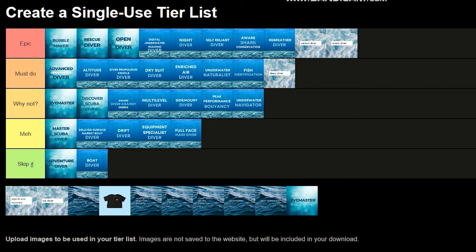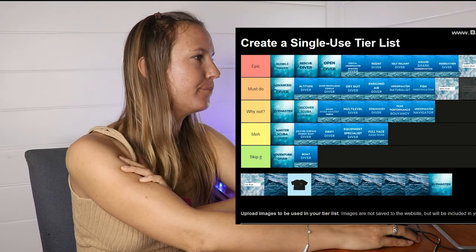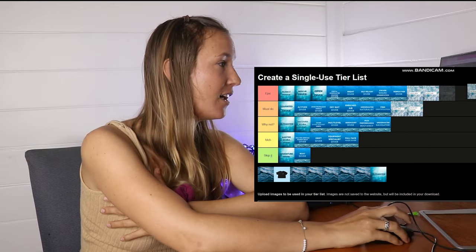Deep Diver — it's a Must Do. Search and Recovery — I think it's a Must Do as well.